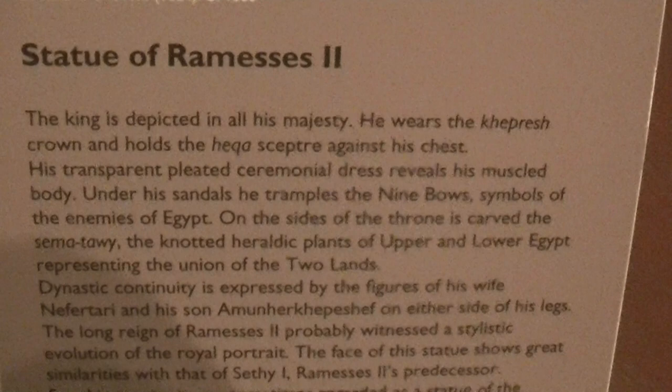Once again, we have the name Imen. But anyway, let me show you the reference. Statue of Rameses II.